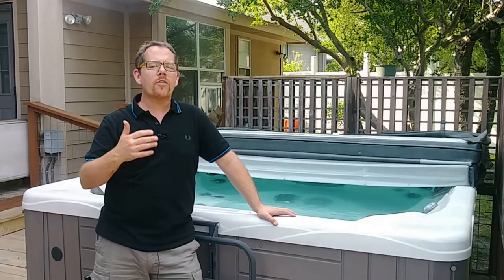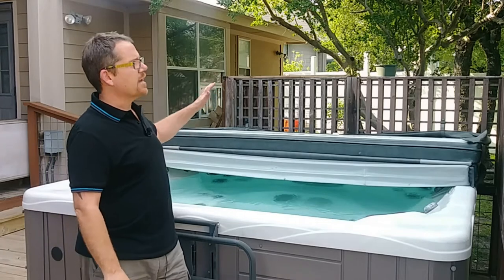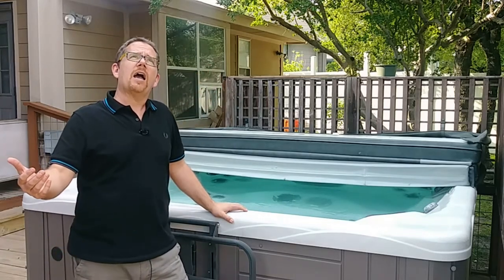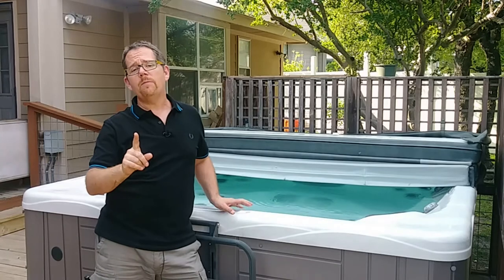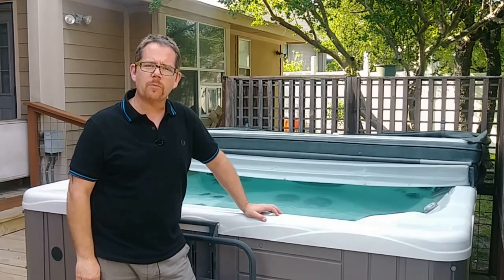Today we're talking about whether or not a hot tub should be under a roof. As you can see, mine is not under a roof. In fact, I have never owned a hot tub that's under a roof and I've owned four of them. But there are some key benefits to having a roof over your hot tub, and that's what we're talking about right now.